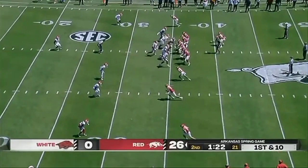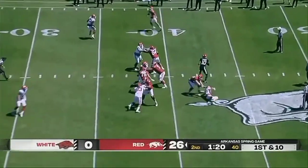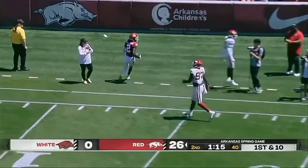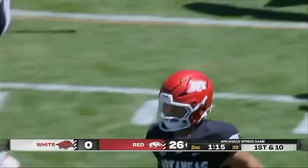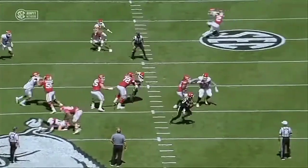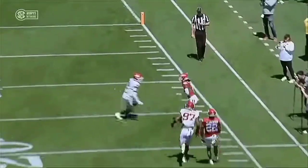Rolling out to his right, on the run, throws — and he completes the pass to Andrew Armstrong. When the original run breaks down, you see him — it's not there, not there. His ability to extend the play, keep his eyes down the field.